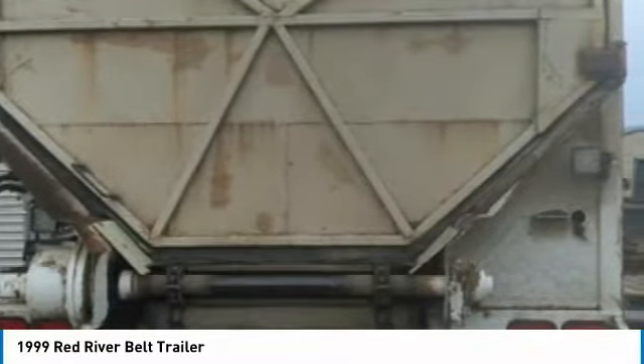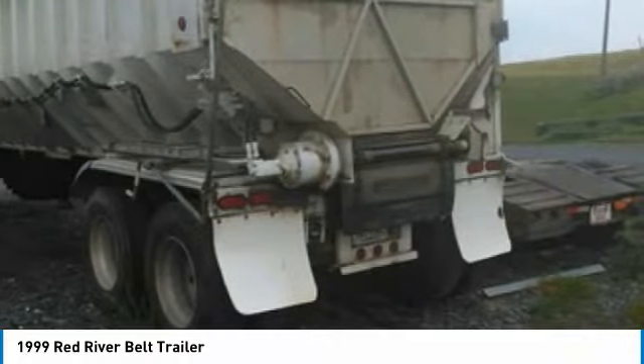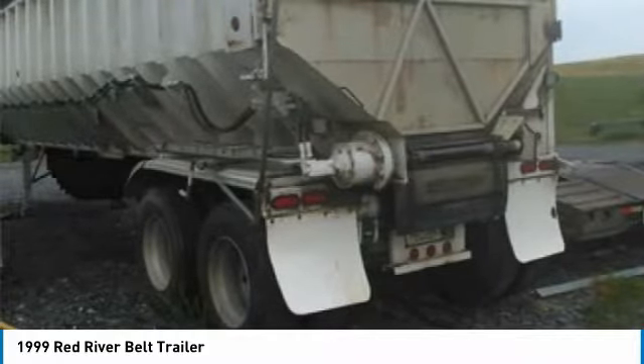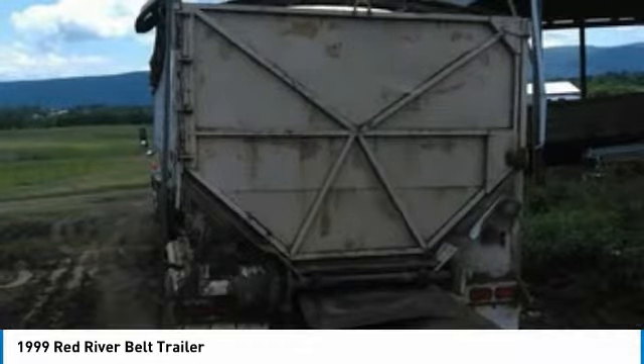Highlights of these features include: spring ride suspension, steel composition belt floor, aluminum wheels, tandem rear axles, 96 inch width, 41 foot featuring length, and so much more. This 1999 Red River Belt Trailer has been very well maintained both inside and out, which has enabled this durable trailer's work-ready condition.